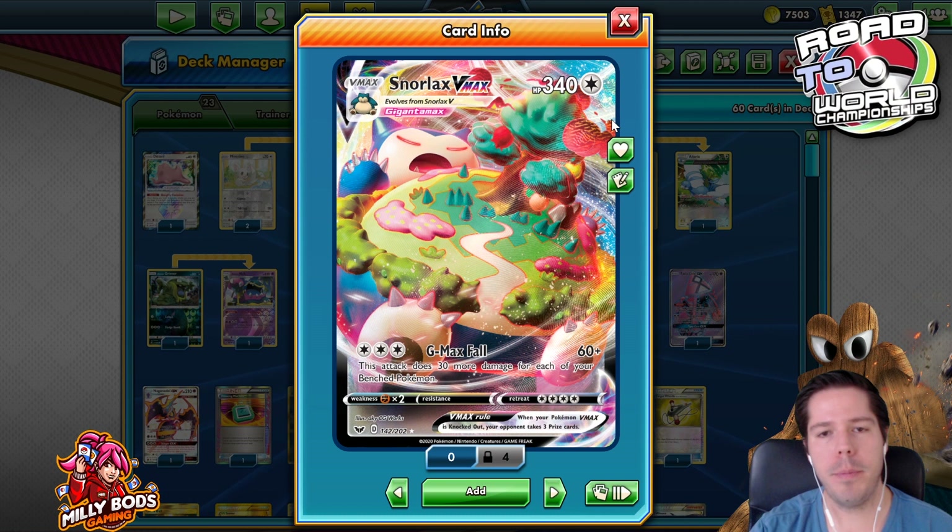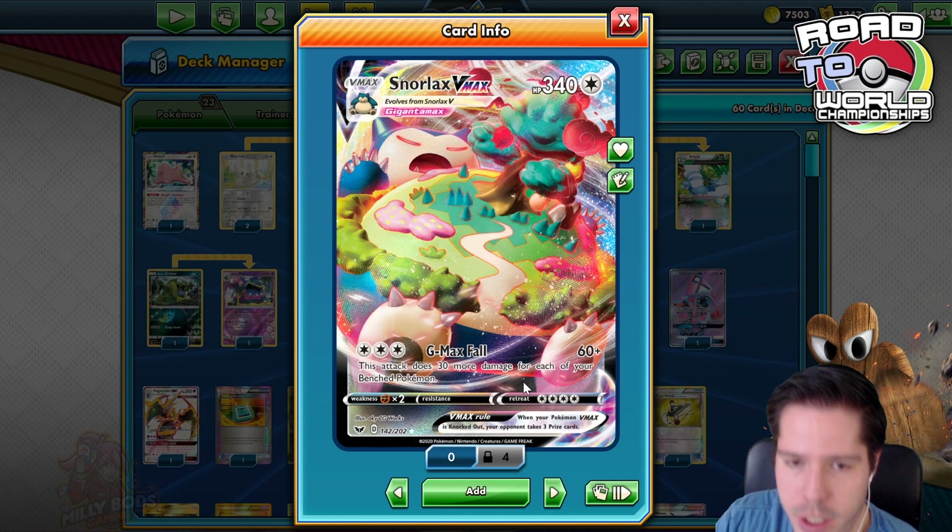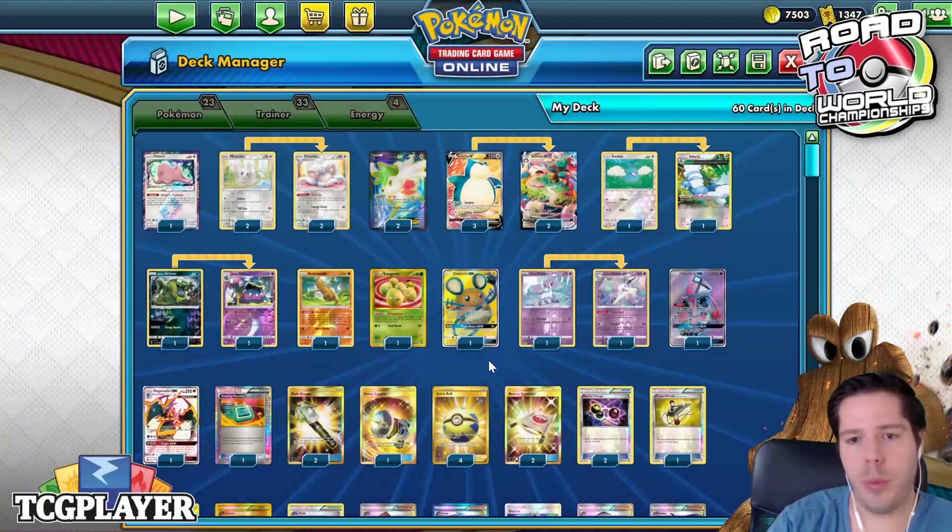Snorlax VMax has 240 HP — a Behemoth Gigantamax Pokémon. G-Max Fall does 60 damage plus 30 more for each of your benched Pokémon. You can cover the attack cost with Triple Acceleration Energy, which can only be attached to Evolution Pokémon, making it a pretty nice way to get the attack off.